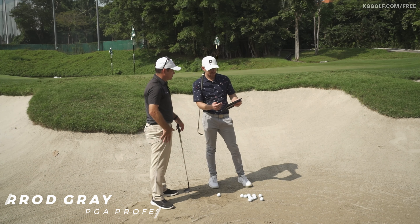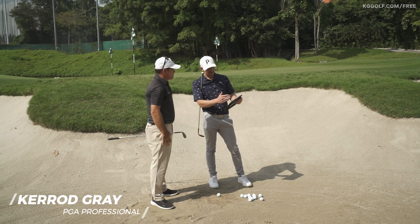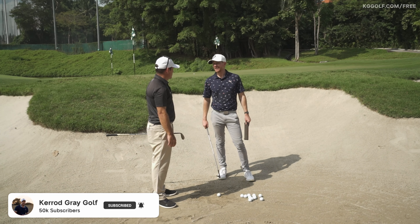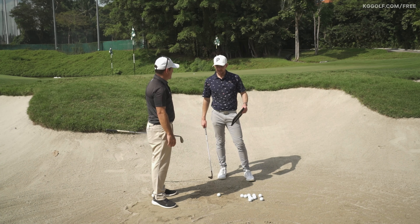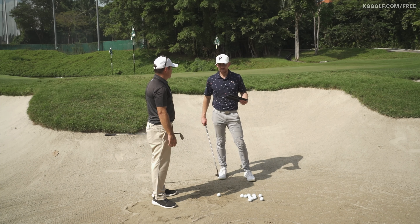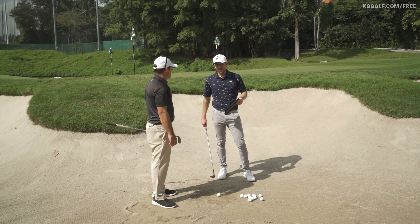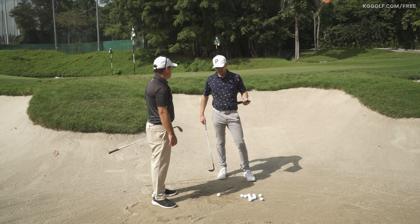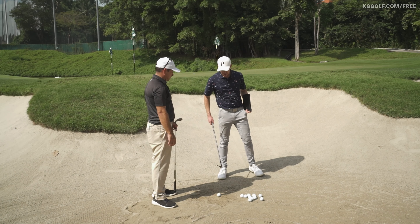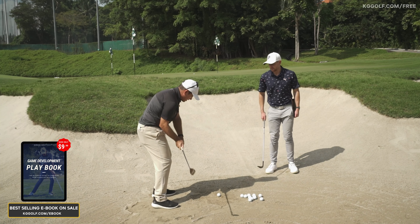So what we're looking at here is a very common issue we see with players in the bunker regardless of the shot they're trying to play. We can see that through the moment of impact, this player is stopping very quickly. He sent a message saying he just cannot get the ball out of the bunker. His concern is that whenever he makes a longer swing, he's scared the ball's going to go too far. You see this very often and you've got some ideas on why players do that and how to fix it.